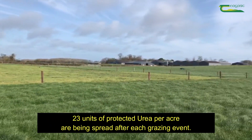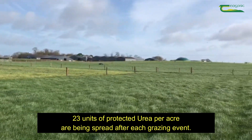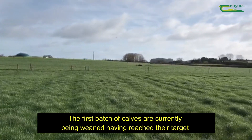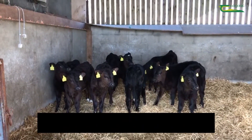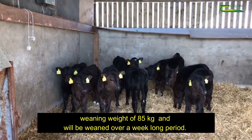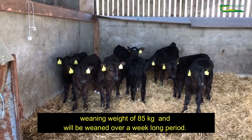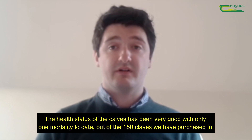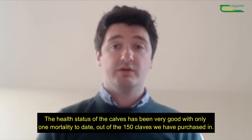23 units of protected urea are currently being spread after each grazing event. The first batch of calves are currently being weaned, having reached their target weaning weight of 85 kg, and will be weaned over a week-long period. The health status of the calves has been very good, with only one case of mortality to date out of the 150 calves purchased.